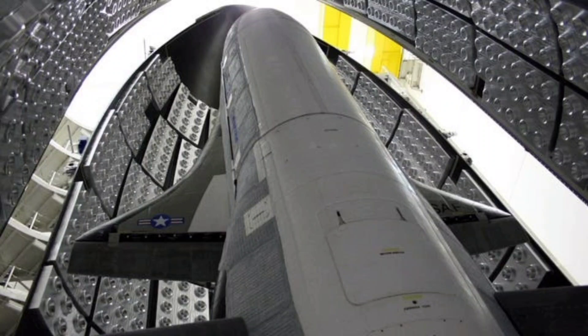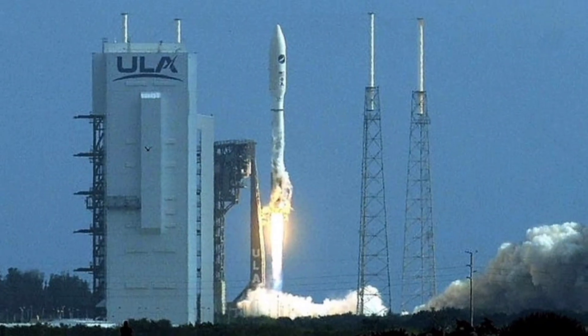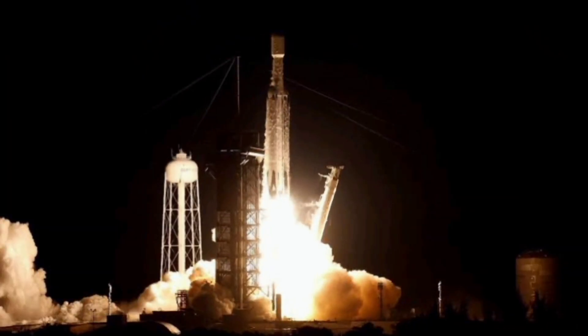Elon Musk's SpaceX on Thursday successfully launched the Pentagon's secretive X-37B spacecraft after the mission was delayed for several weeks due to weather and other issues. SpaceX launched the X-37B aboard a Falcon Heavy rocket from the Kennedy Space Center in Florida Thursday evening, marking the first time the rocket has carried the Space Force's X-37B.